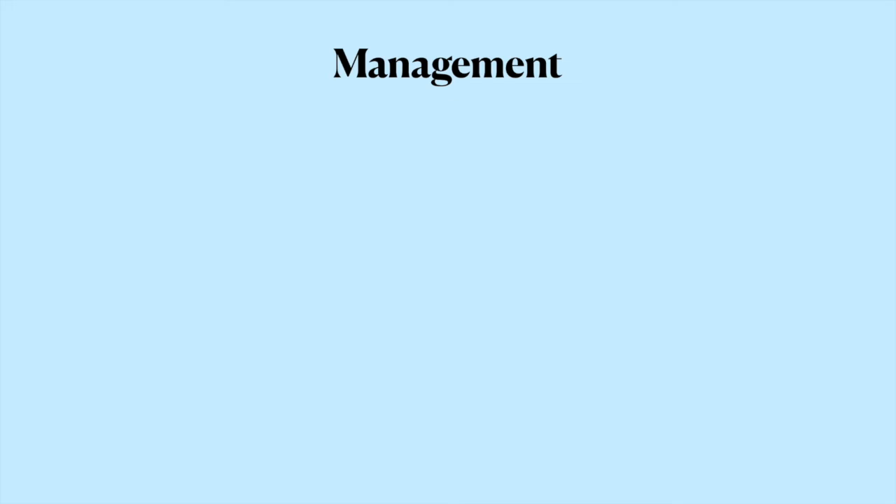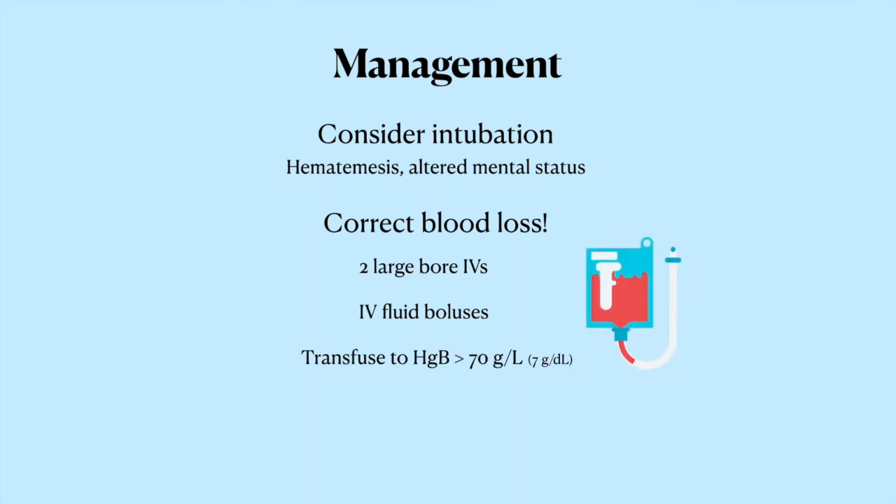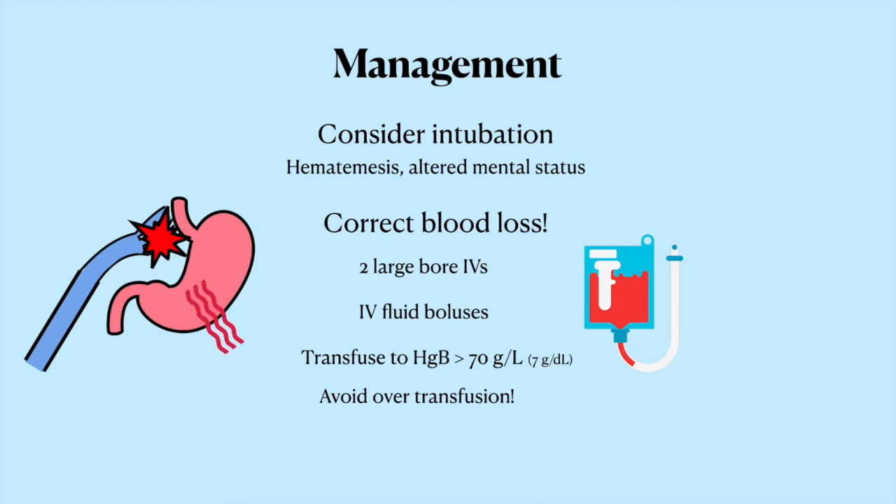Now for the management. The key is to resuscitate — deal with the ABCs first. If they're having ongoing massive hematemesis, or if they have altered mental status and aren't protecting their airway, you might need to intubate them before the scope. You'll need access with two large-bore peripheral IVs, and you can give them fluid boluses to fill up that intravascular space. You can give transfusions of packed red blood cells, targeting a hemoglobin above 70. Don't be over-aggressive with blood transfusions, especially with variceal bleeding — since varices are veins not meant to withstand high pressures, pumping them up with too much blood makes the varices even more plump and causes them to spurt even more. Being too liberal with transfusions in these patients is actually associated with a higher rate of re-bleeding and mortality.